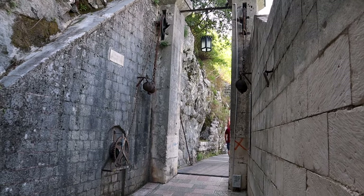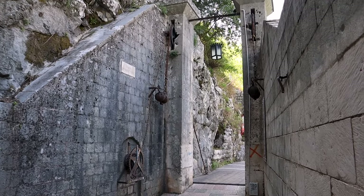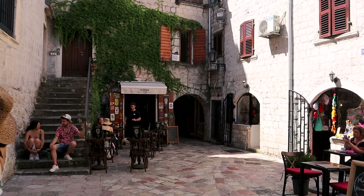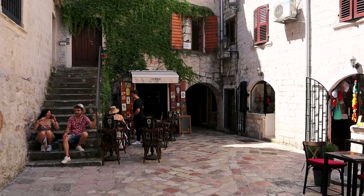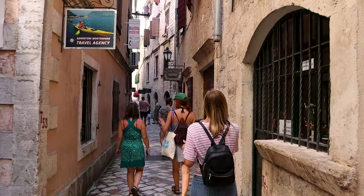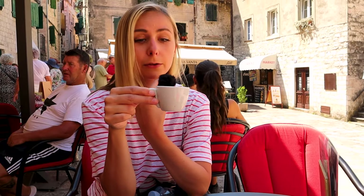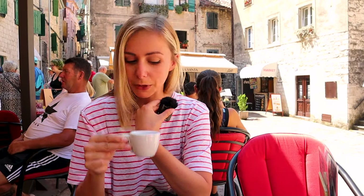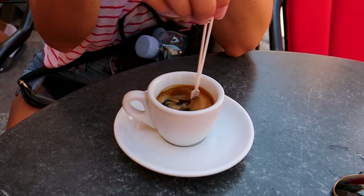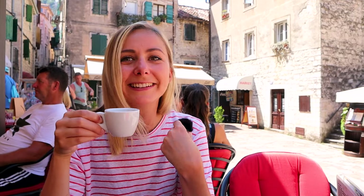The South Gate has entrance after entrance — you can still see the counterweights and the wheels on it, which is pretty cool. It's definitely well defended. As soon as you walk into the walls, there are dozens if not hundreds of cafes everywhere, so you definitely have your pick. I was told Montenegro is known for their espresso, so we had to stop for a little espresso break. It came with this little fly swatter. I always love espresso cups — I feel like a giant!